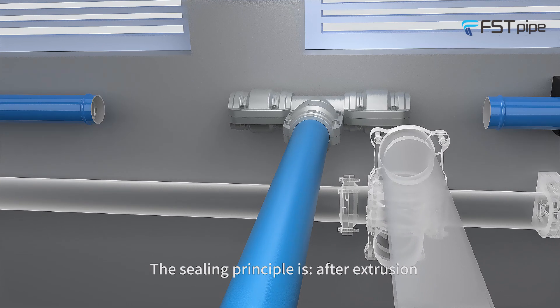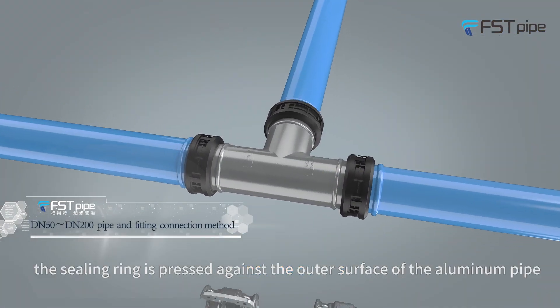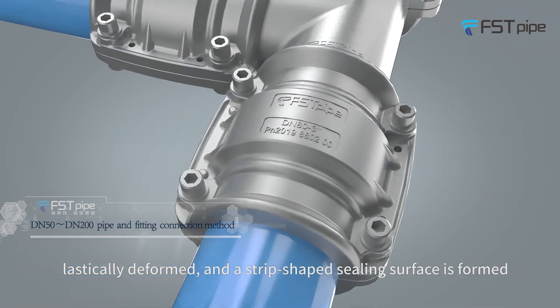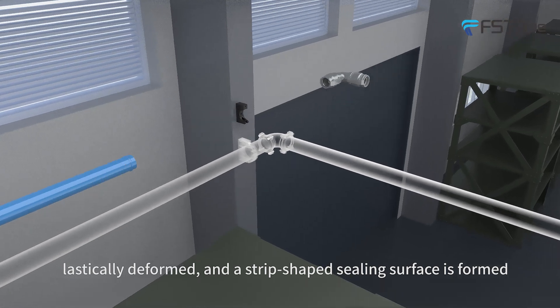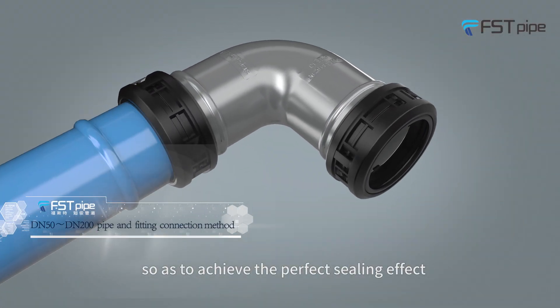The sealing principle: after extrusion, the sealing ring is pressed against the outer surface of the aluminum pipe, elastically deformed, and a strip-shaped sealing surface is formed, so as to achieve the perfect sealing effect.